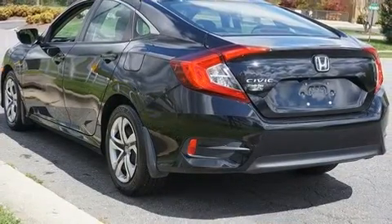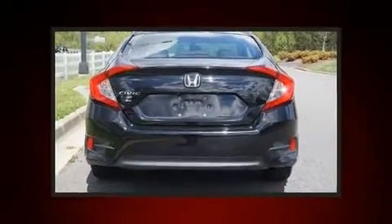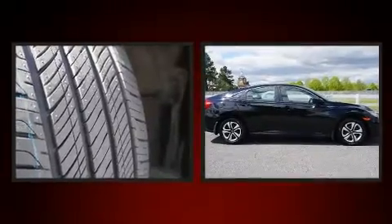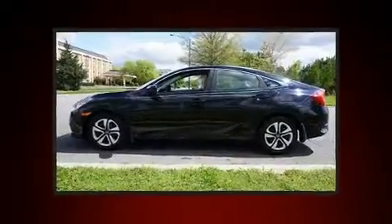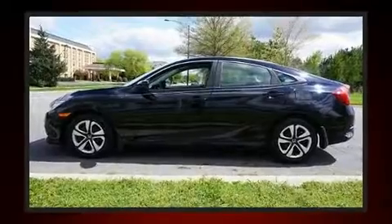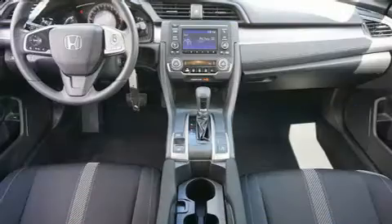Honda prioritized practicality, efficiency, and style by including delay-off headlights, one-touch window functionality, and remote keyless entry. Audio features include an AM/FM radio, steering wheel mounted audio controls, and four well-positioned speakers.